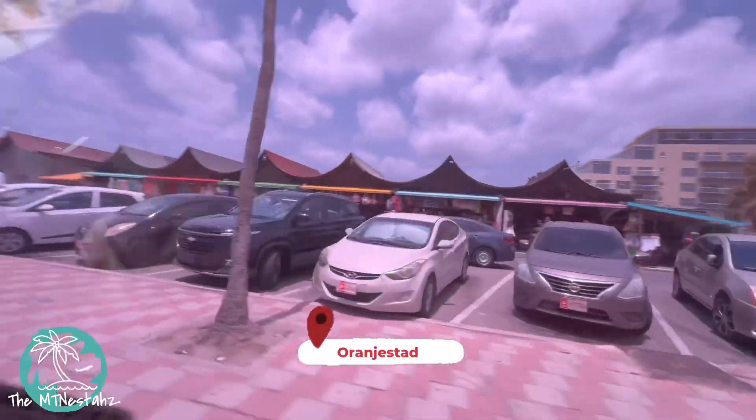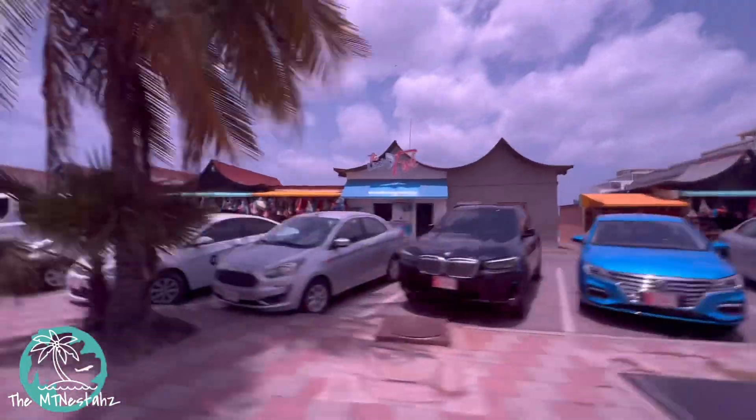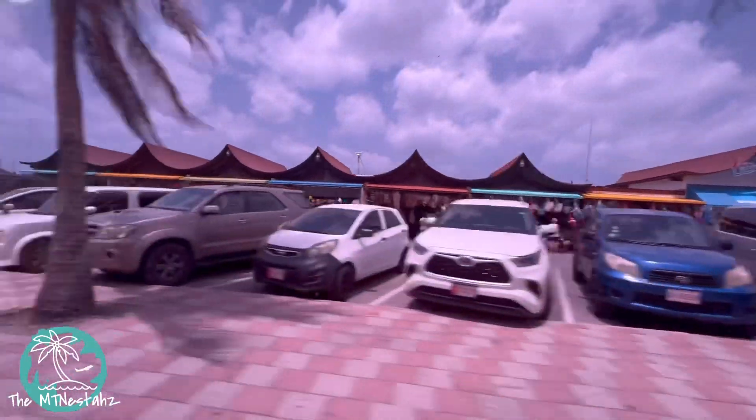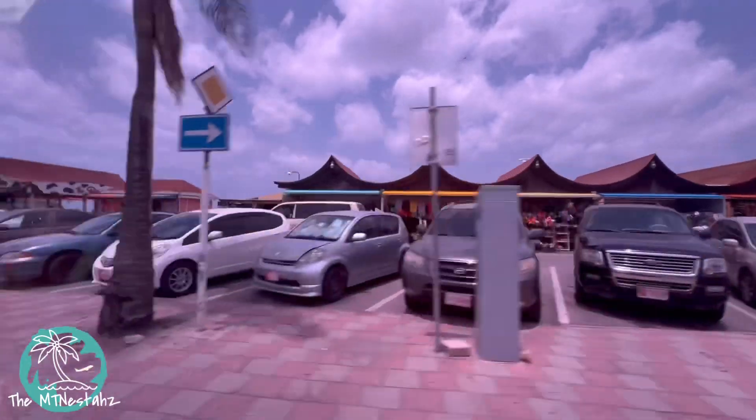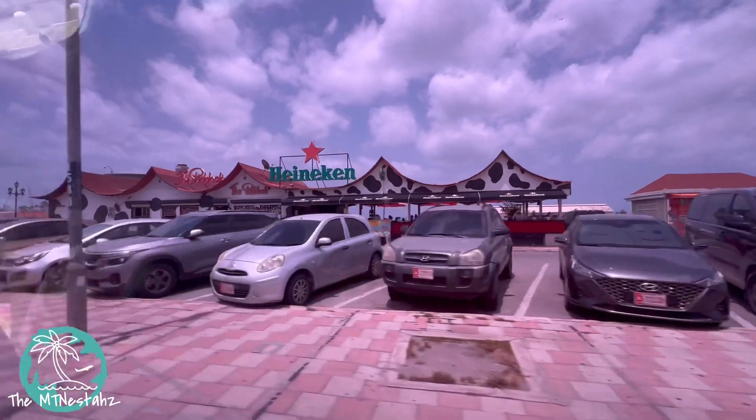So it's the following day and it is time for us to say goodbye to the happy island of Aruba. We are en route to the airport, driving through the capital city of Orangestad.